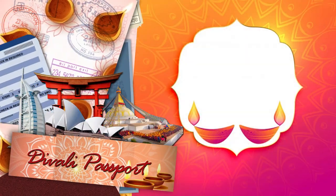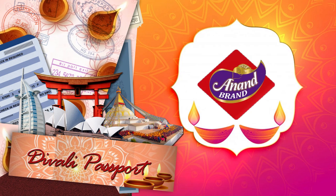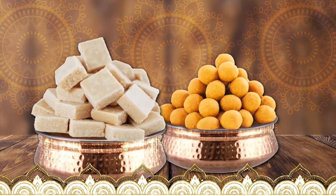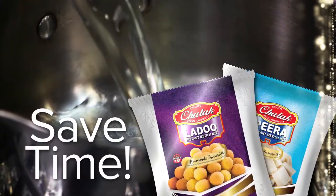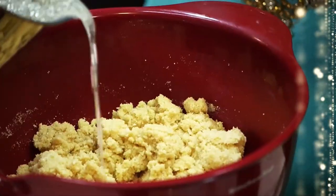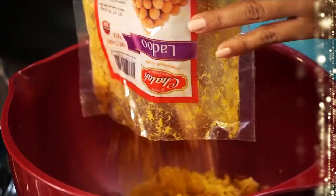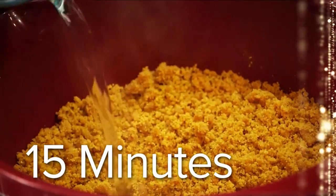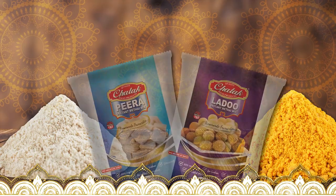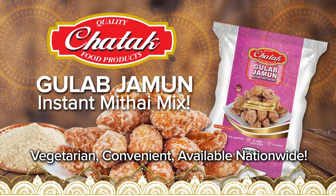Diwali Passport, brought to you by Chattuck Food Products and Anand Brand Wax Dears. When it comes to Pira and Ladu, I just used Chattuck's Ladu and Pira Metai Mix — a combination of traditional ingredients in one pack. I don't spend all that time preparing different ingredients like ma. Three-quarters of the work is done, so now I can make fresh, delicious Pira and Ladu in about 15 minutes. Now Ma's Kitchen is a Chattuck Kitchen. Now available: Gulab Jamun Instant Metai Mix.